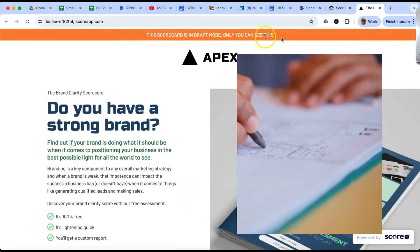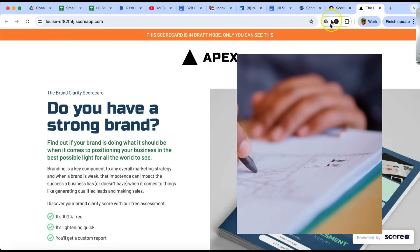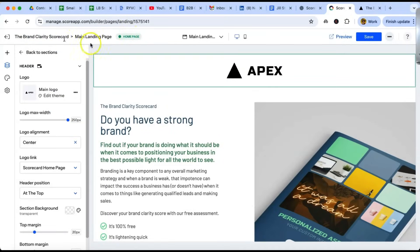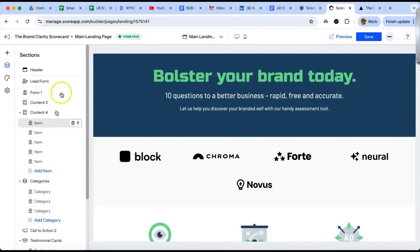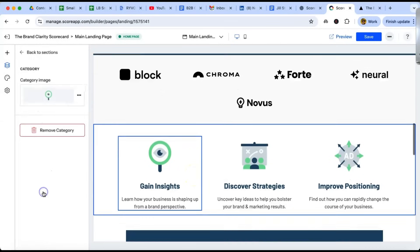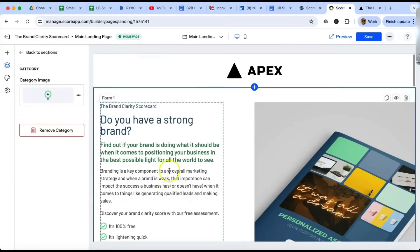It says across the top: this scorecard is in draft mode, only you can see this — so it's telling you it's not live, which is really handy. Back to the Score App page: this is the homepage. It says back to sections, and you put all your different sections in here. These are the sections on this landing page. There's content for categories down here, and you can click on a category and change the image and all the different sections as you go back to sections.